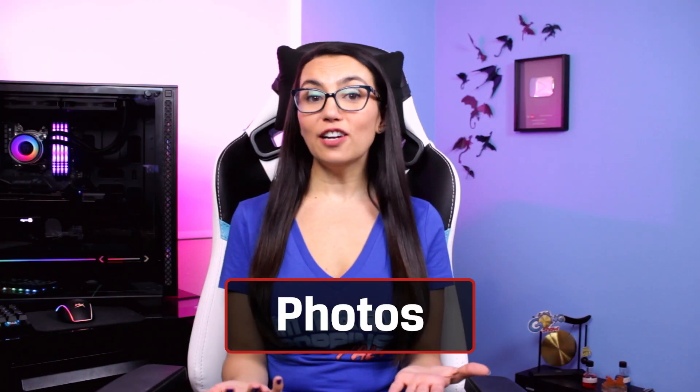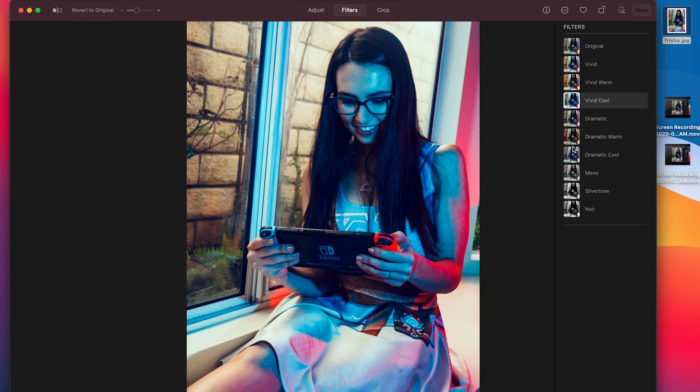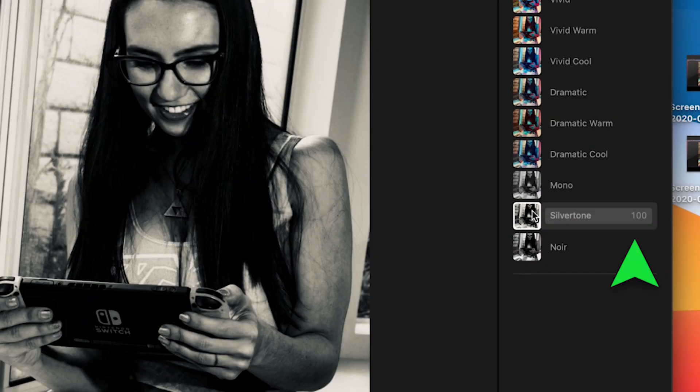For the more creative macOS users, you'll be happy to know that the native Photos app has expanded functionality and customization as well. The intensity of photo filters and portrait lighting effects can now be adjusted, and all photo editing tools are now available when editing videos. There's also a handy improved retouching tool that uses machine learning to remove unwanted elements from images.